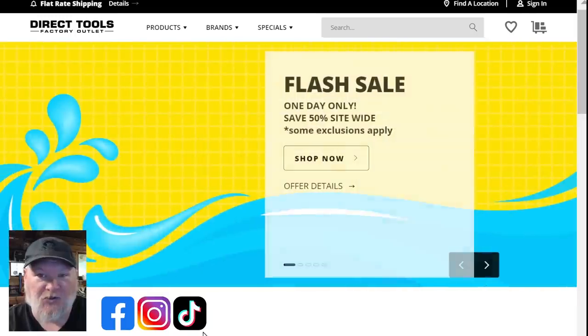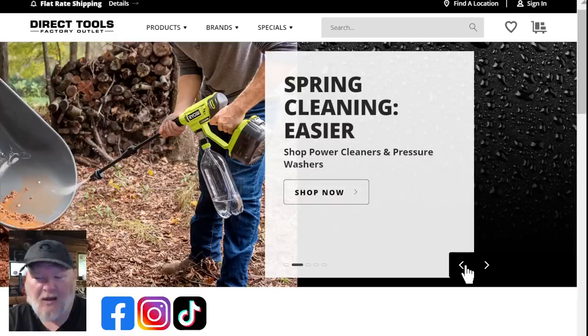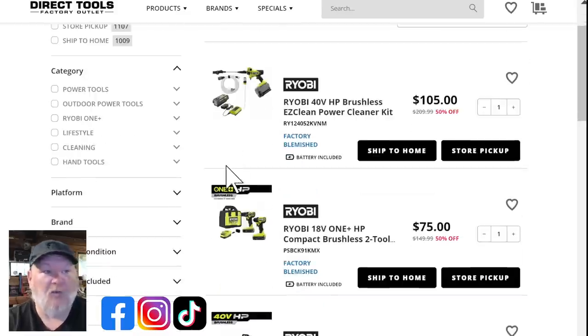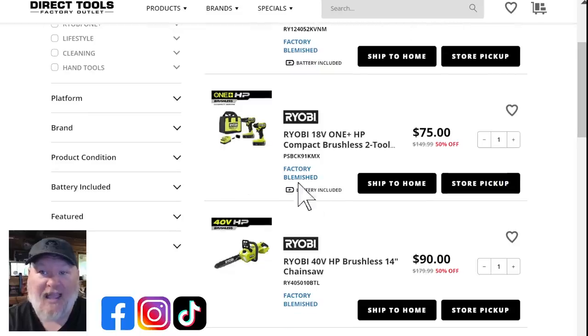Let's go over to Direct Tools — the factory outlet for TTI, which includes Milwaukee, Ryobi, Ridgid, AEG, and others. They're doing 50% off site-wide on blemished items. We've got the Ryobi 40-volt — not 20-volt — pressure washer, portable and super easy to clean, for $105 down from $210. You can't buy that 40-volt battery alone for that price — it's the full kit with battery and charger. Essentially you get a free pressure washer and charger with a 40-volt battery. We also got the HP combo kit for an incredible $75.